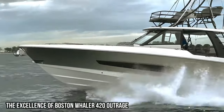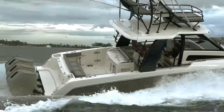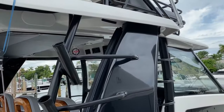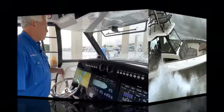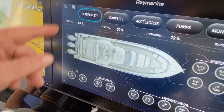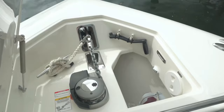The excellence of the Boston Whaler 420 Outrage. The Boston Whaler 420 Outrage is a fishing boat that truly lives up to its name. With its impeccable design and cutting-edge features, it's no wonder why this vessel is considered one of the most impressive in the world. From its spacious cockpit to its state-of-the-art navigation systems, the Boston Whaler 420 Outrage is a true masterpiece of engineering.